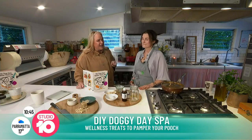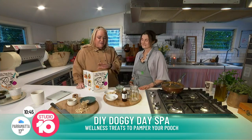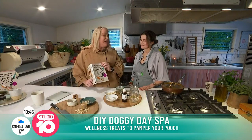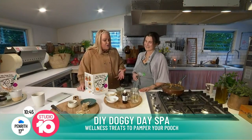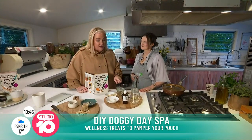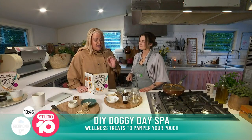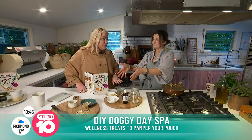I am here with Fiona Rigg — she's a trained chef but she's turned her skills to more of a canine-loving set of food. She has written a book called 'My Dog Eats Better Than Me,' which I could not agree with more. She's going to show us some recipes today, starting with a soothing paw balm.